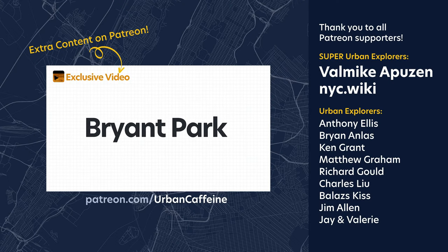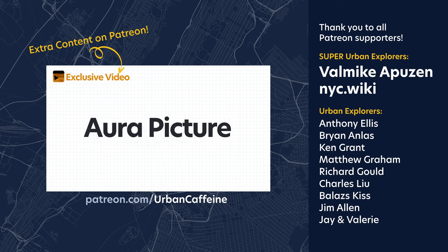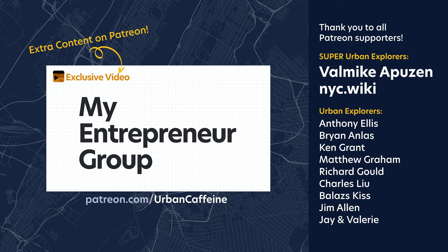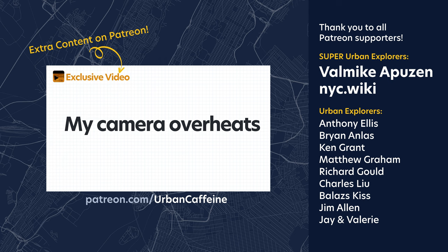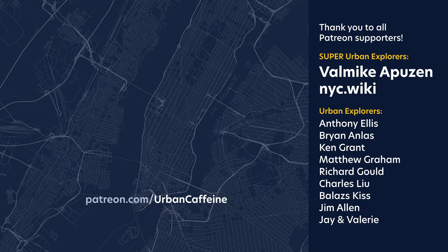Anyway, that's all I got. Thank you all for watching, and if you want to support this channel, I have a Patreon page. Supporters get access to my creator and activities vlog, where I share what it's like being a creator and things I do in New York City. Check that out at patreon.com/urbancaffeine. Until the next video, have a great week ahead and happy New Yorking!